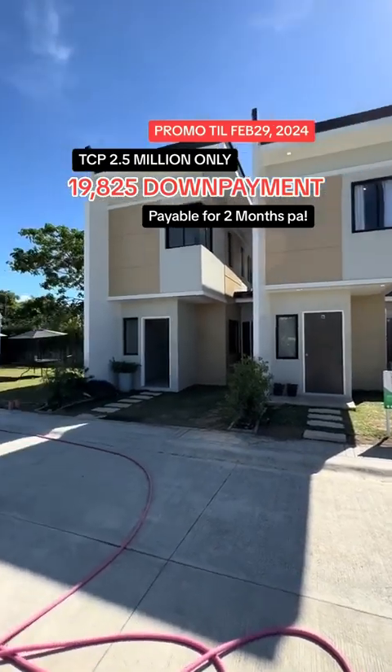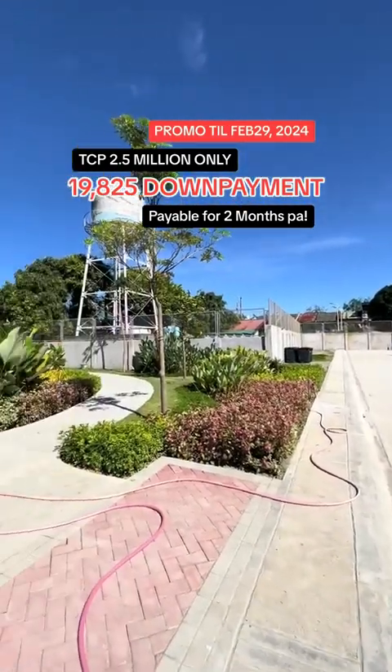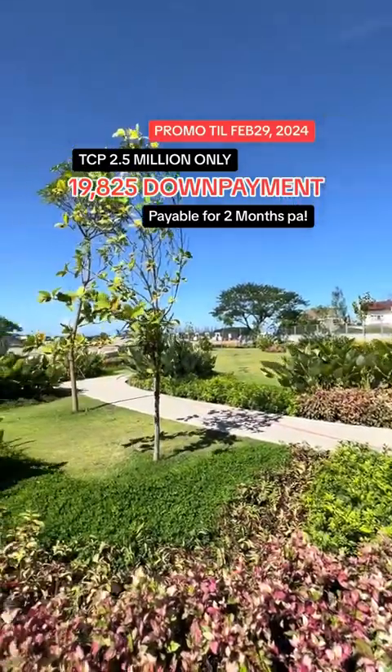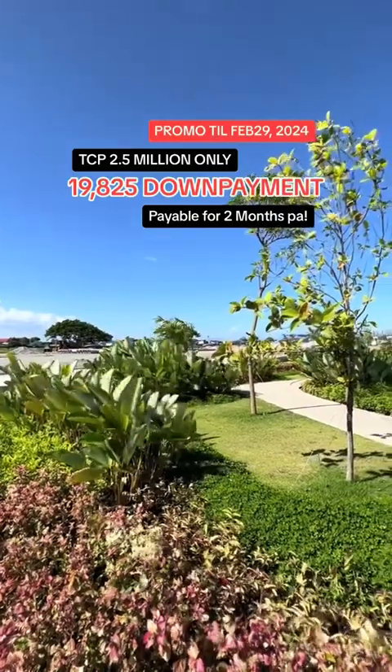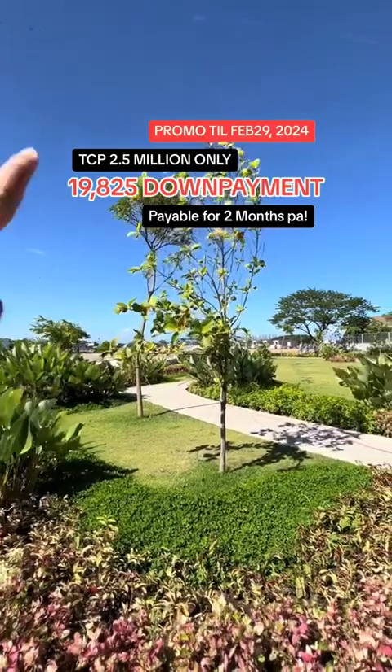We are here in a gated subdivision at Binyan Laguna near Metro Manila. So this is your vicinity. There are a lot of green spaces, and our future development single-attached properties are ongoing construction at that area.